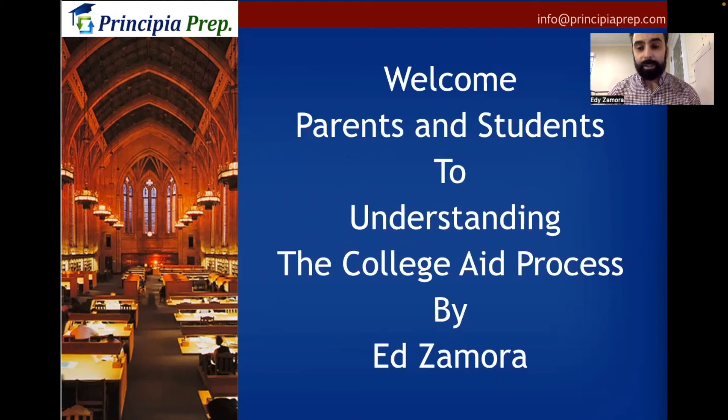Hi everyone and welcome to today's presentation. My name is Ed Zamora and I'll be going over understanding the college aid process here for the state of New York and the different processes within the state of New York. I have 26 years of experience as a college advisor and have worked at three different private colleges. Throughout today's presentation I'm going to give you a lot of information and knowledge.